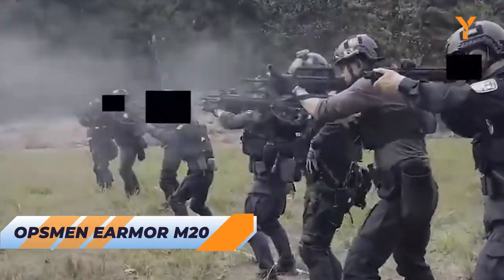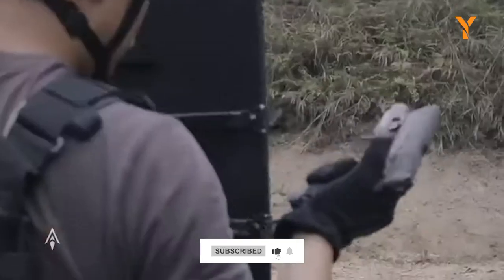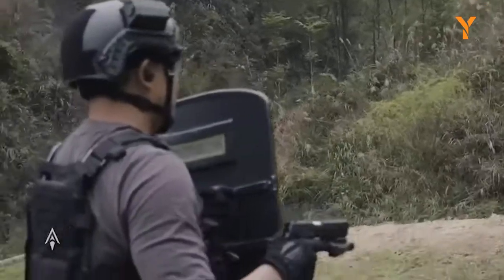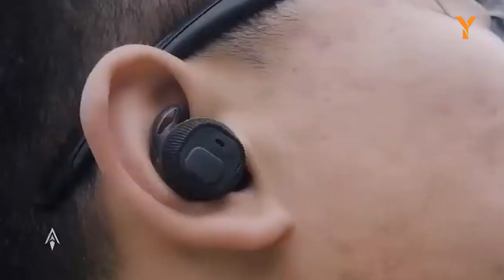Whether you are shooting, working in construction or manufacturing, or just enjoying loud activities, the Opsman M20 earplug is perfect for you. This earplug uses in-ear electronic hearing protection to reduce both continuous and impulse noise while suppressing dangerous noise above 82dB. With two modes of indoor and outdoor use, you can easily adjust the ambient sound to fit your environment.